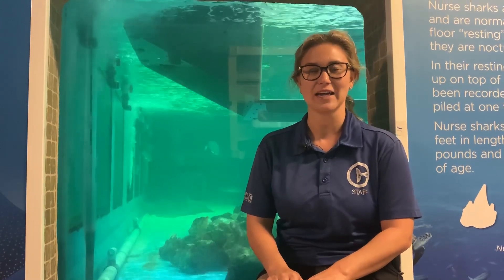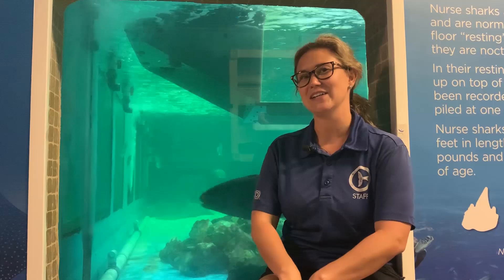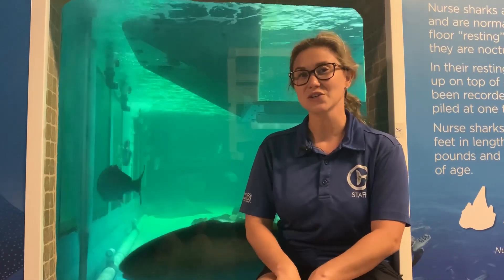Animal training is teaching a specific response to a specific condition or signal. Many different kinds of animals can be trained. You may have a dog or cat at home that you train. Sharks can be trained, like here in this habitat. Sea turtles, dolphins, and our river otters.